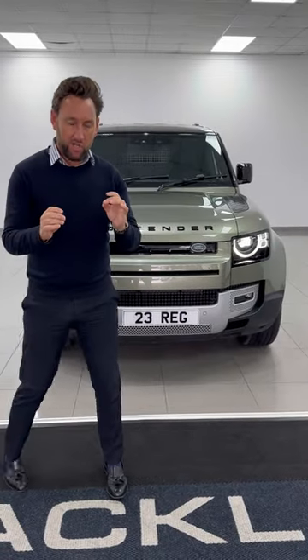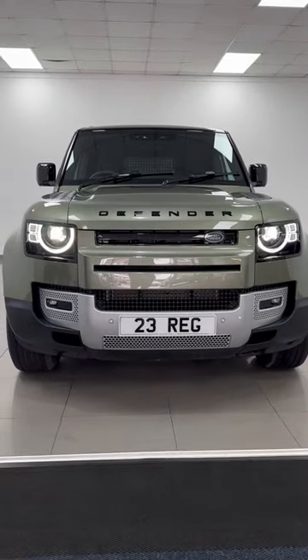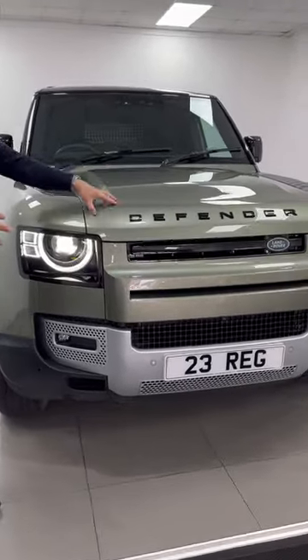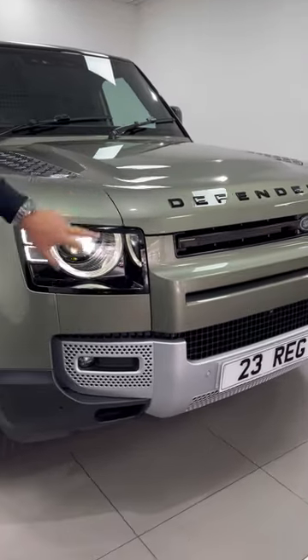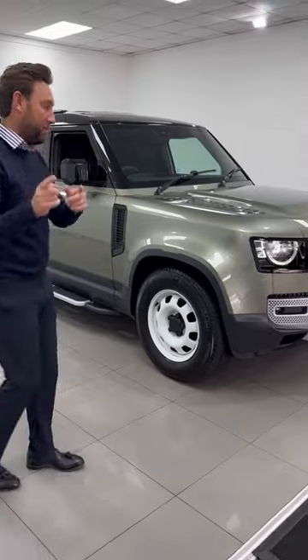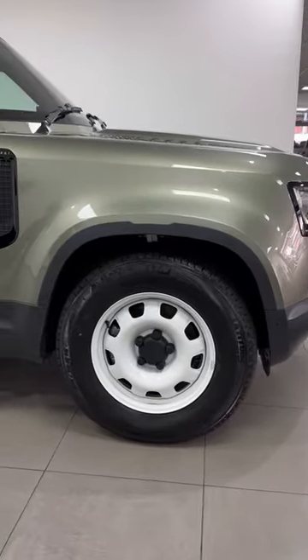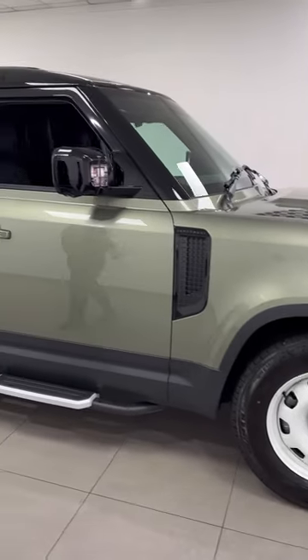I love this Defender commercial — I just think how it's been specced. It's a '23 VAT-qualifying 110 Hard Top in Pangea Green, black exterior styling, matrix LED headlights, front fogs, and it has high beam assist as an option. It's sat on white 18-inch steel wheels, which I think works, and it's got side steps.